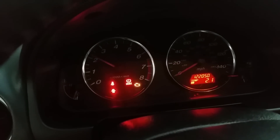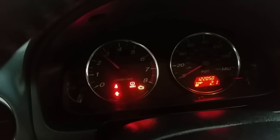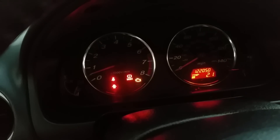The only time the car seems to stay on is when you accelerate. As you can see in the video, it's bouncing up and down on the RPMs, and if I let go it dies.